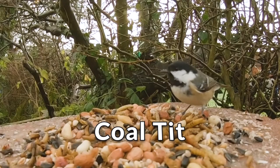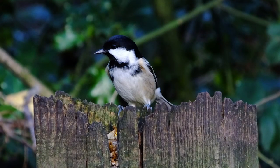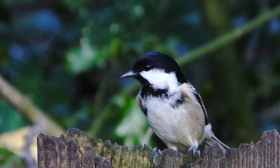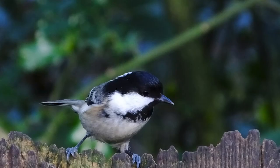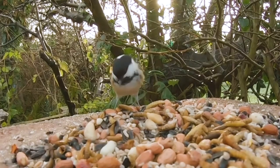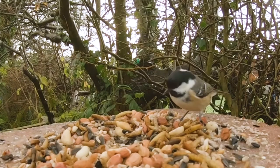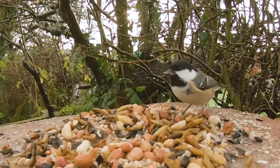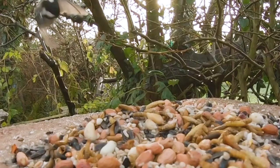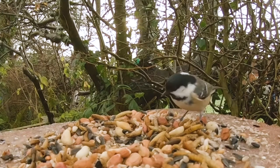The coal tit. The coal tit at 11.5 centimetres is the same size as a blue tit but is nowhere near as colourful. It has a large black head with white cheeks and a white patch at the back of its neck. The wings and tail are a blackish colour with the chest and underparts a pale buff colour. Not as common as the blue and great tits, the coal tit will visit gardens and bird feeders looking for food. They mainly eat insects and spiders but will also take berries, nuts and seeds in winter. It is estimated that there are around 650,000 pairs in the UK.